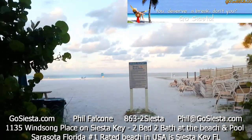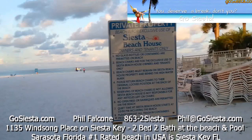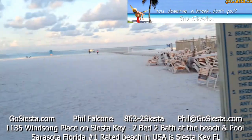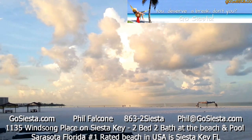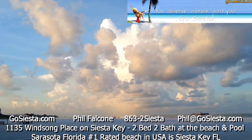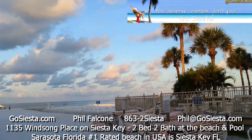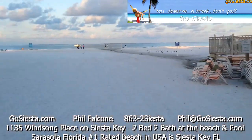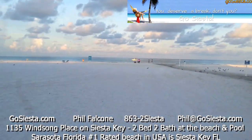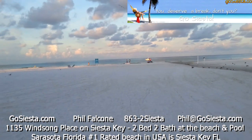You'll see throughout this area private property signs for this beach. We have an easement — our property has an easement to use this private street, private gate, and private beach. You are allowed to be here.